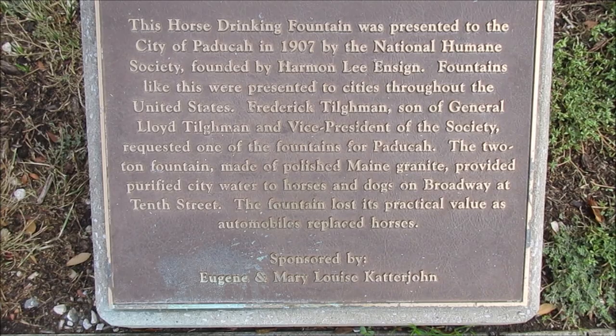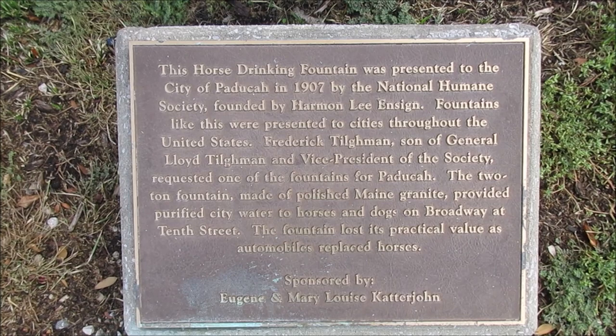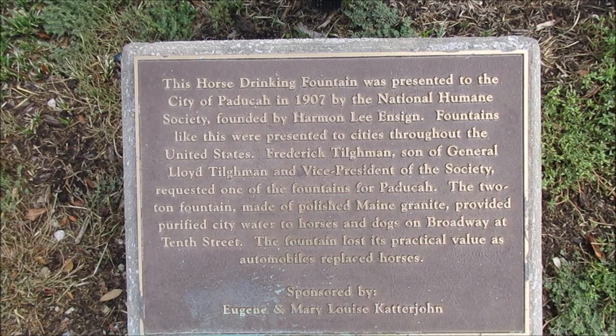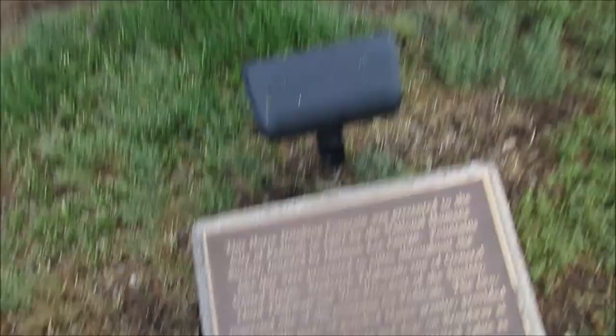Frederick Tillman, son of General Lloyd Tillman and vice president of the society, requested one of the fountains for Paducah. The two-ton fountain, made of polished Maine granite, provided purified city water to horses and dogs on Broadway at 10th Street. The fountain lost its practical value as automobiles replaced horses. Sponsored by Eugene and Mary Louise Keter John. Okay, here it is again. I hope you enjoyed this video — please like, subscribe, and leave a comment. Until next time, bye.